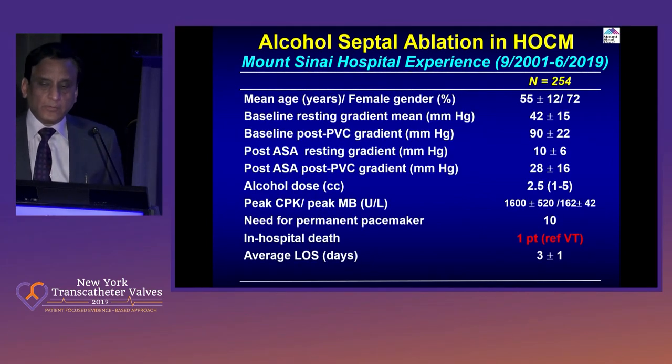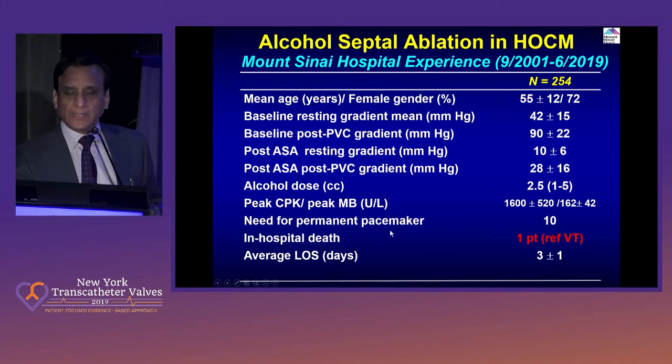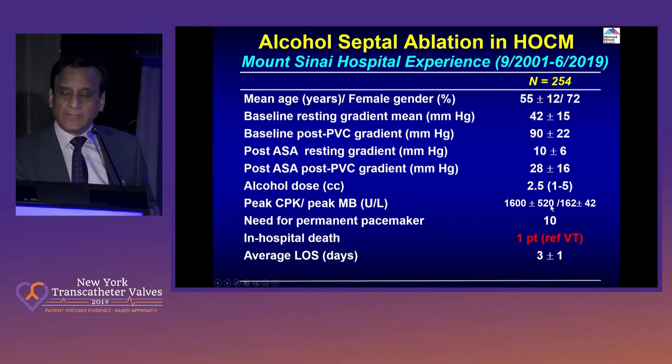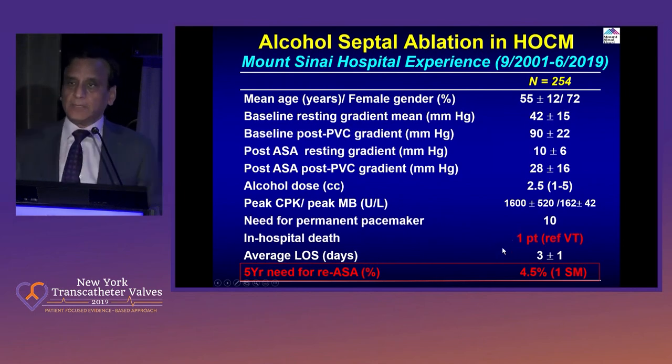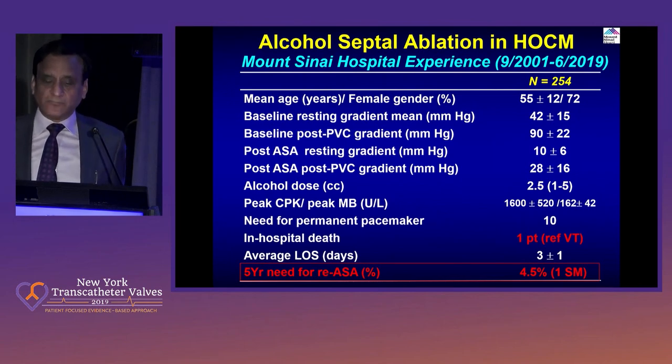Our experience here: 254 cases so far. This shows the usual pre- and post-PVC potentiation. Alcohol used is about 2.5 cc's. CK elevation is quite high, and we wait for CK-MB to go down to less than 10 times baseline — usually about 80 — before we let the patient go. Pacemaker rate was 10. One patient had refractory VT and so forth. Five-year need for repeat septal ablation has been reported in the literature at about 5% to 7%, and similarly for us — about 5% need for re-intervention. One patient went on to surgical myomectomy.